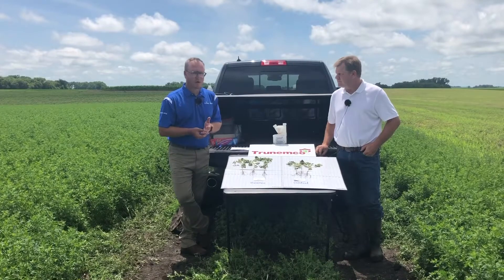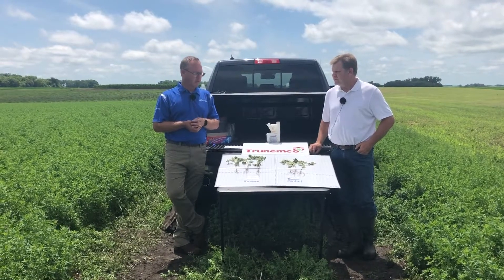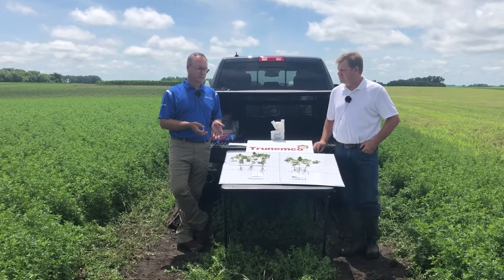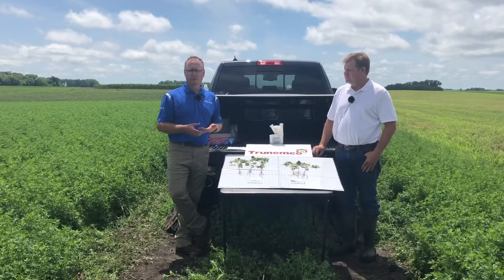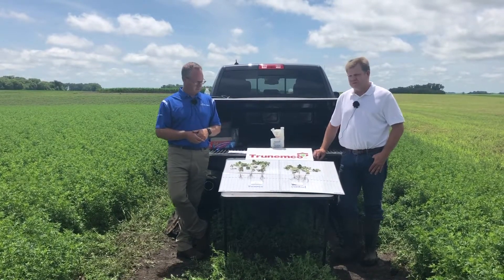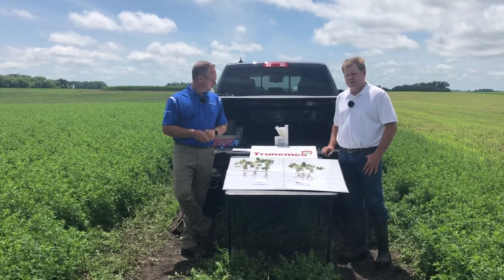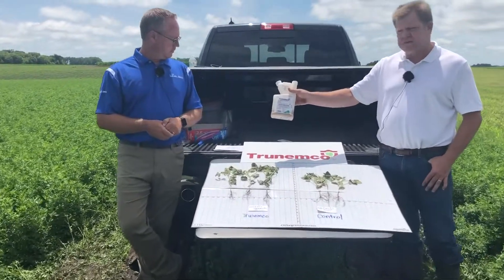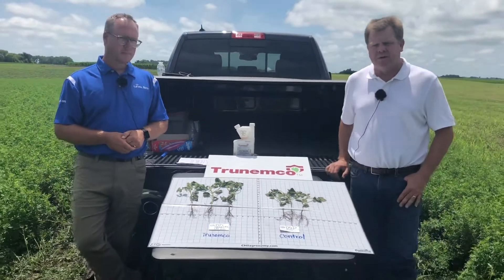Today CHS Agronomy offers TrueNemco in multiple different pack sizes. We also want to talk about our SDI customized and private label opportunities for mixing TrueNemco. We found that it goes in well in a formulation with an SDI customized or private-labeled seed treatment, and we're proud to offer this for 2021 and forward. For customers interested in a pre-packed TrueNemco offering, on the soybean side we have the Soybean Elite pack — four containers per case — which will treat 800 units of soybeans with fungicide, insecticide, and TrueNemco.